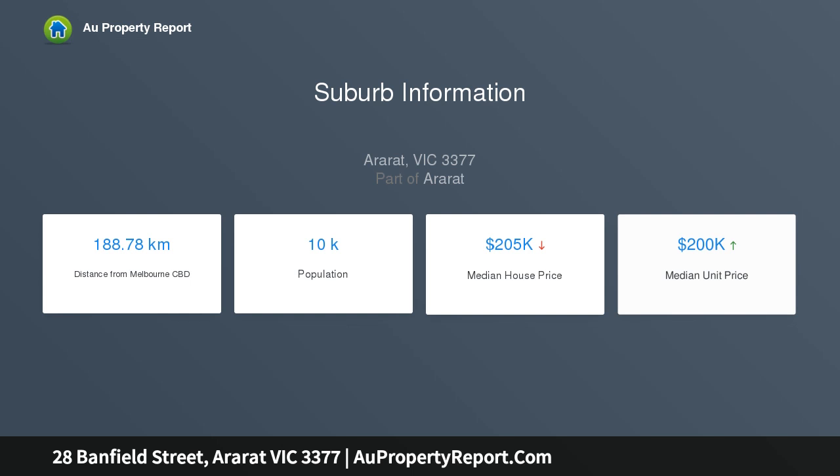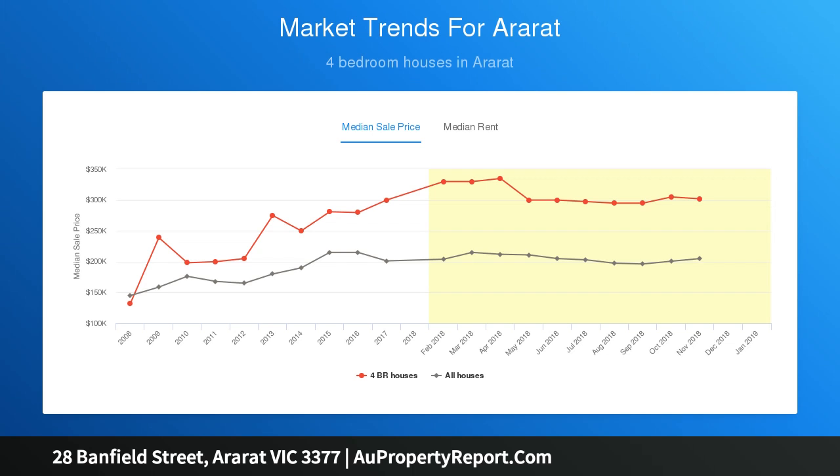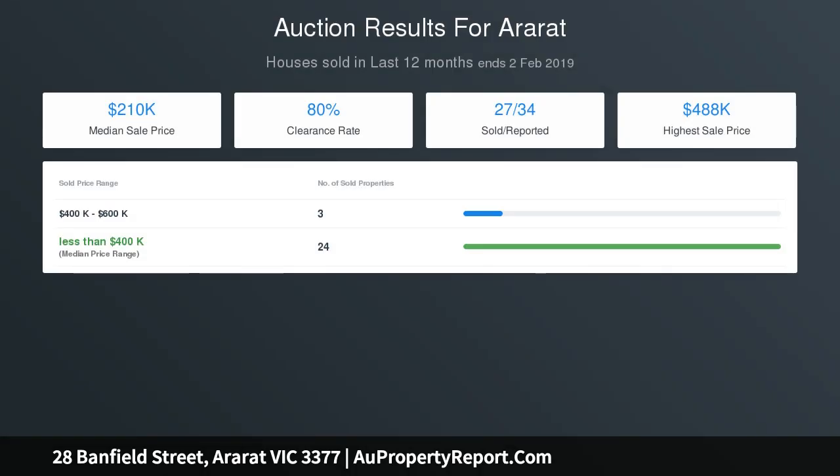Existing features of the home are living room with wood and gas heating, second living, dining with fireplace, kitchen has electric cooker, bathroom has shower only, main bedroom has walk-in robe and fireplace, and the second bedroom has a built-in robe.